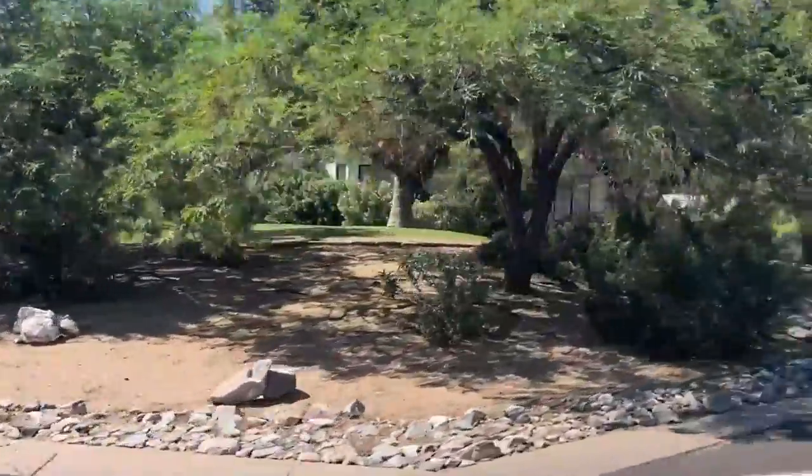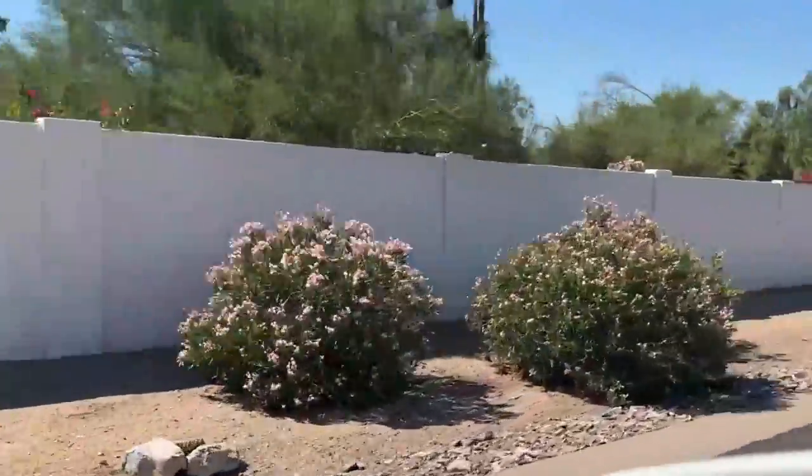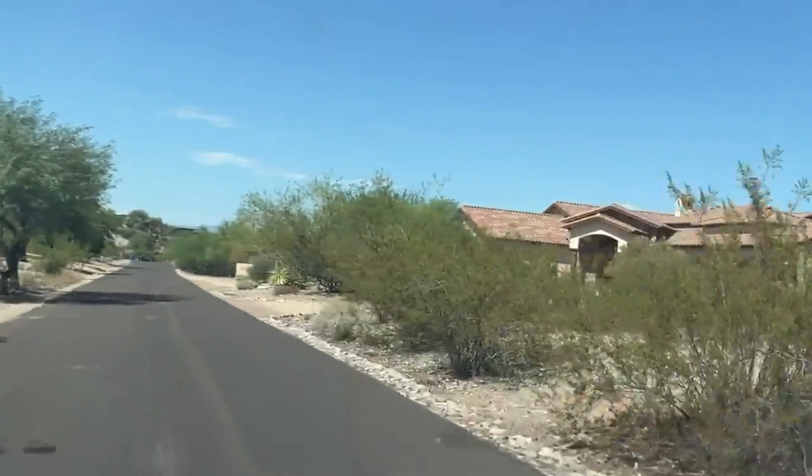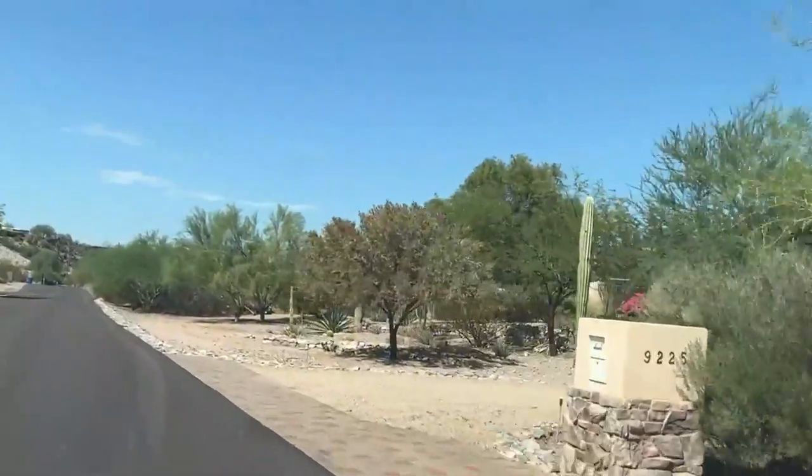There are a lot of older homes that have been updated, built from the early 2000s back to the late 80s. I'm going to show you the other trail here — I believe I'm on 39th Street right now.